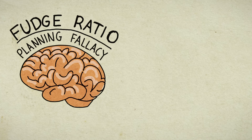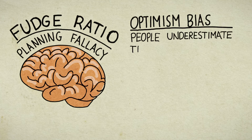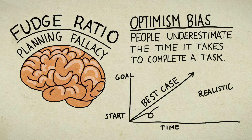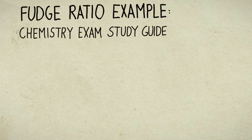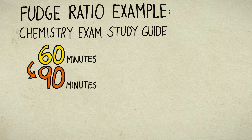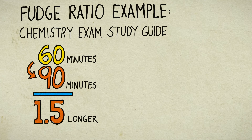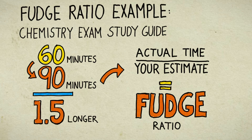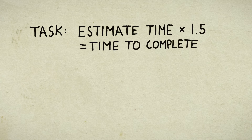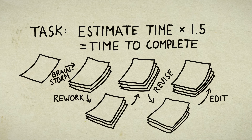Let's talk about a mental hurdle to overcome: the fudge ratio, or planning fallacy. We afford ourselves an illogical optimism bias — people almost always underestimate the time needed to get something done. When envisioning completing a goal, we assume a best-case scenario, whereas realistically things take longer. For example, if you estimate a chemistry study guide will take 60 minutes but it actually takes 90, then 90 divided by 60 equals 1.5 — that's your fudge ratio. Multiply your estimated time by 1.5 to get a more realistic timeline, especially for tasks like writing a paper that involve more revision and editing than you anticipate.